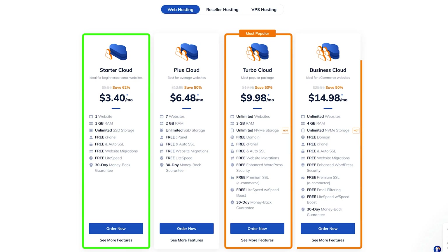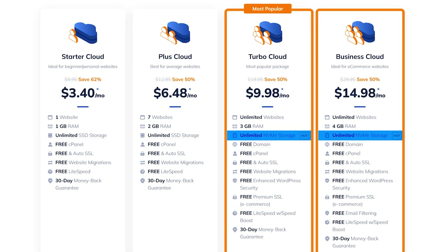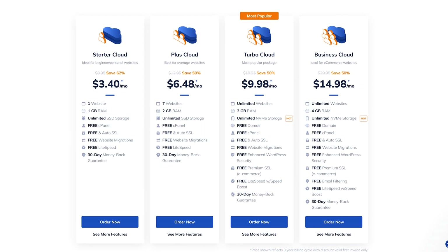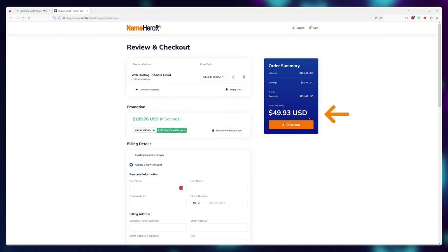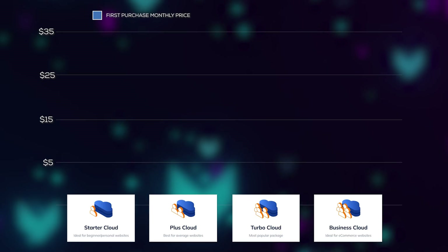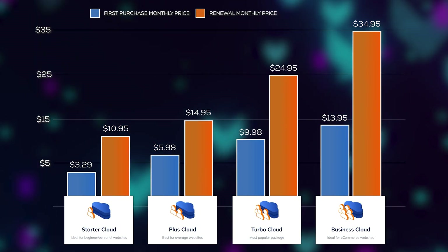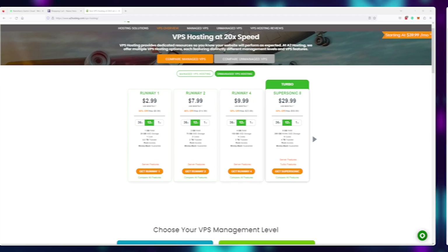What about their Turbo and Business plans? In my opinion, they're not a good deal. Yes, you do get NVMe storage, which is currently the best and fastest option on the market, but you'll be paying way too much for it. The prices you see are special promo prices — you only get them on your first purchase. When it's time to renew, the price skyrockets. If you have a website needing $30-a-month hosting, you're getting serious traffic and shouldn't be using shared providers like this — you should be on a dedicated VPS or actual cloud hosting.